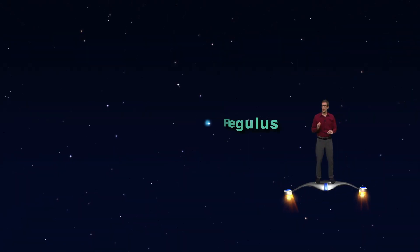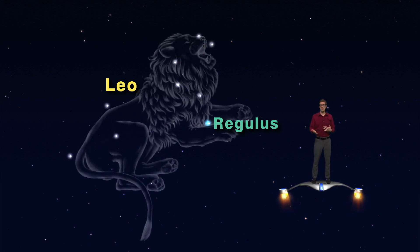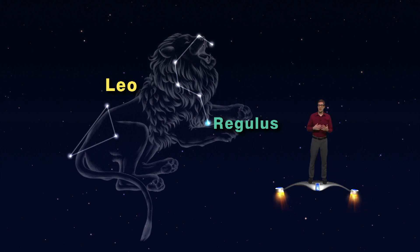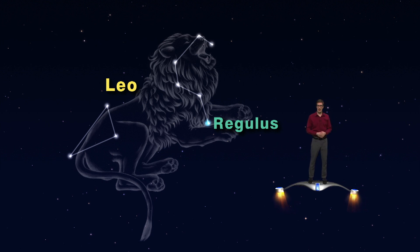We're zoomed in on Regulus and its constellation Leo. When I connect the dots on the main stars, I guess I can see a lion sitting with his front paws stretched out. It's certainly easier to imagine than a herdsman or a maiden. The lion has a backward question mark for a head above Regulus and a triangle for a tail. This is supposed to be the Nemean lion that was killed by Hercules. That must have been some battle!